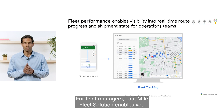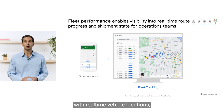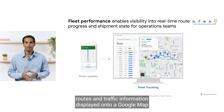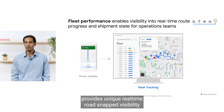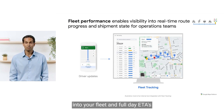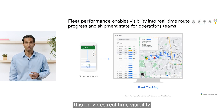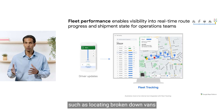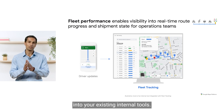For fleet managers, Last Mile Fleet Solution enables you to track and visualize the state of your fleet with real-time vehicle locations, task ETAs and statuses, routes, and traffic information displayed on a Google Map in your own operational tools. The fleet tracking capability provides unique real-time road-snapped visibility into your fleet and full-day ETAs based on Google Maps traffic data. For your operations team, this provides real-time visibility that helps handle support calls, faster triage of potential issues such as locating broken-down vans or detecting potential delivery delays, and easy integration into your existing internal tools.